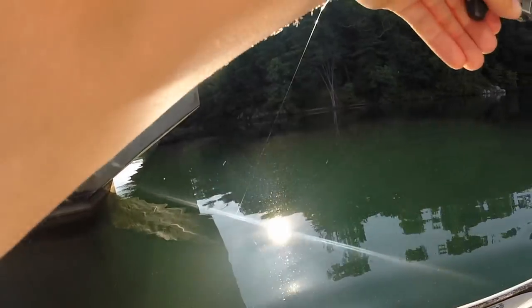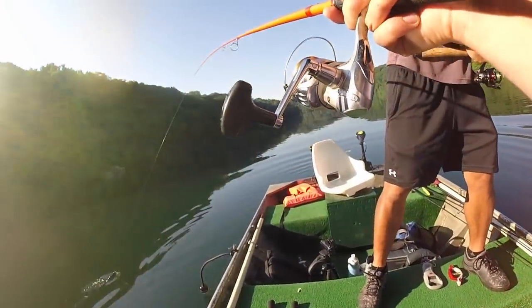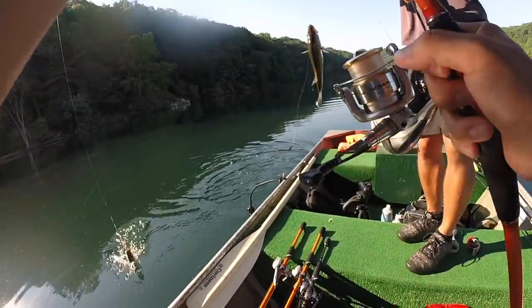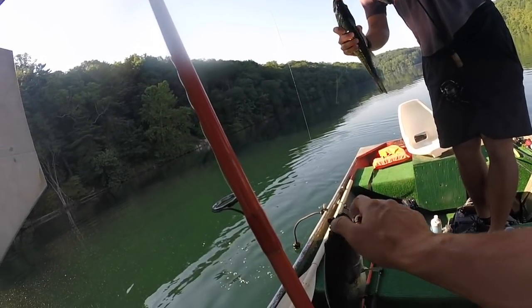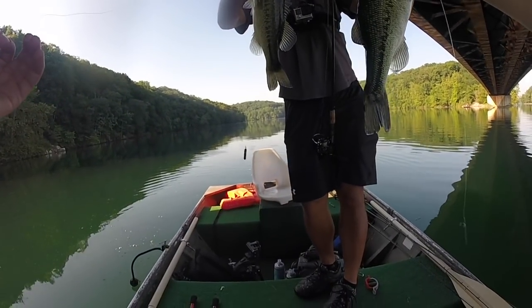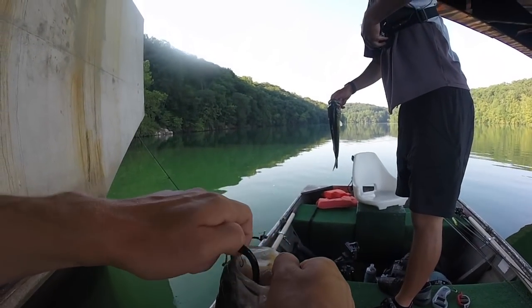We're doubled up — Mike and I are doubled up right now. I got a bass, it's not big at all, I got a little guy. First double up, that's nuts! They're probably schooled up on these pilings. That's awesome! Doubling up, that's sick. And 60 feet of water — 60 feet of water.